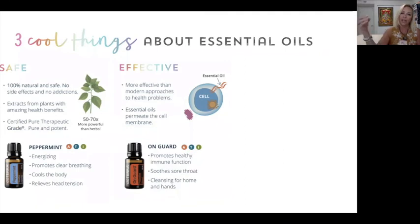Essential oils are supportive and can sometimes act quicker, helping us maintain a healthy balance throughout life. They have been proven to be more effective than modern approaches to health problems — when you're using synthetic drugs, the body doesn't really know what to do with it at first and it can take longer. One of my favorite products is On Guard, and this is what really got me into bringing essential oils into my home.